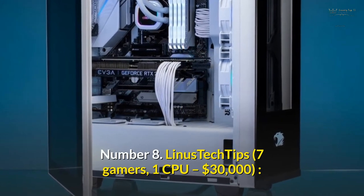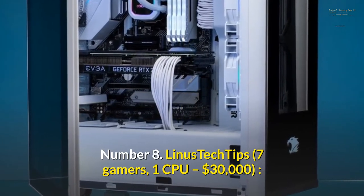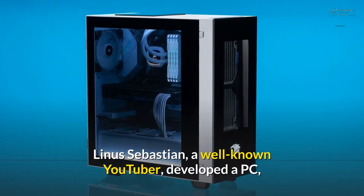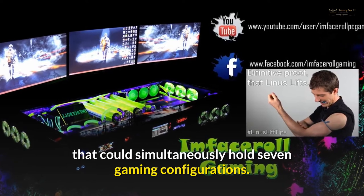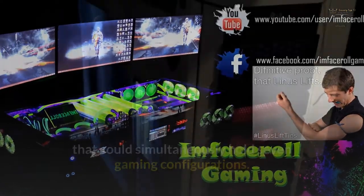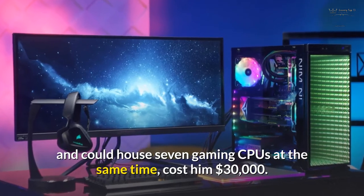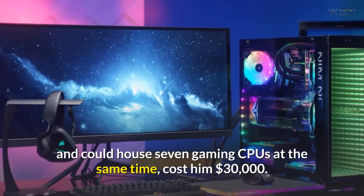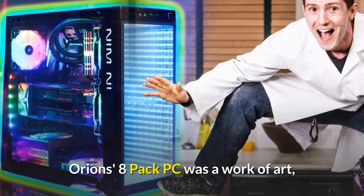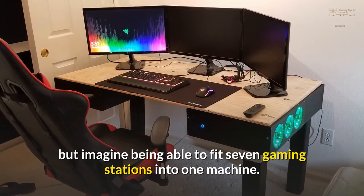Number 8: Linus Tech Tips 7 Gamers 1 CPU – $30,000. Linus Sebastian, a well-known YouTuber, developed a PC that could simultaneously hold 7 gaming configurations. His project cost $30,000 and could house 7 gaming CPUs at the same time. The 8-pack Orion PC was a work of art, but imagine being able to fit 7 gaming stations into one machine.